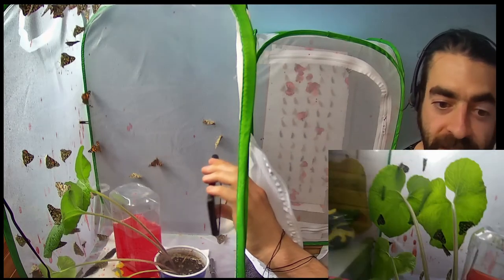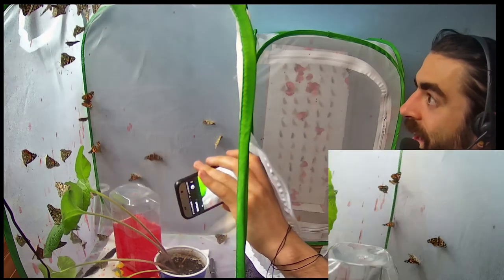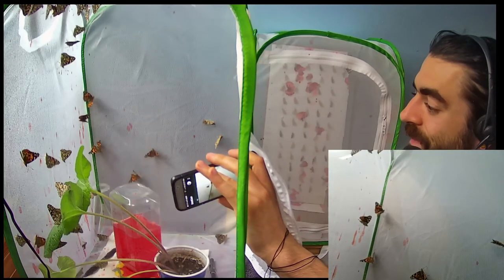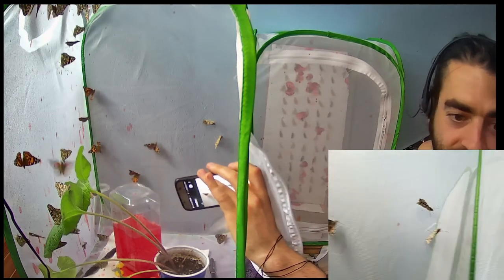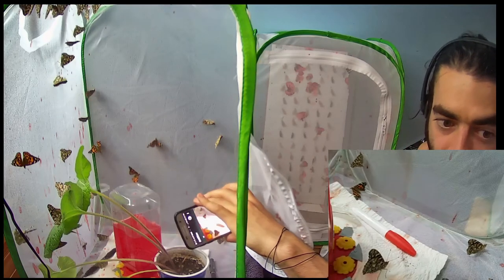This is just going to be like a 10-minute video. I just felt like checking in with you guys since I have the butterflies and I'm looking at them every day. I just like to share.